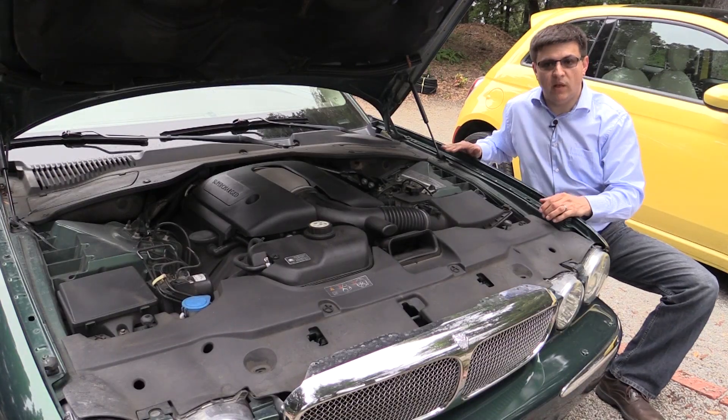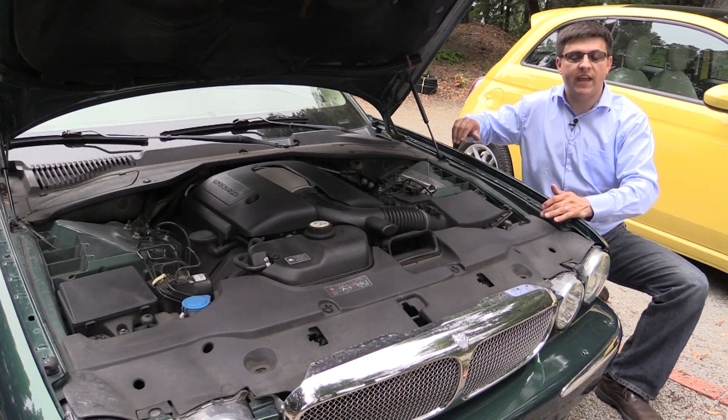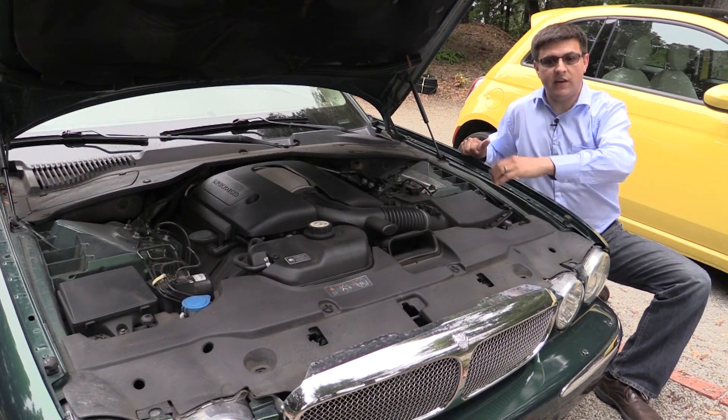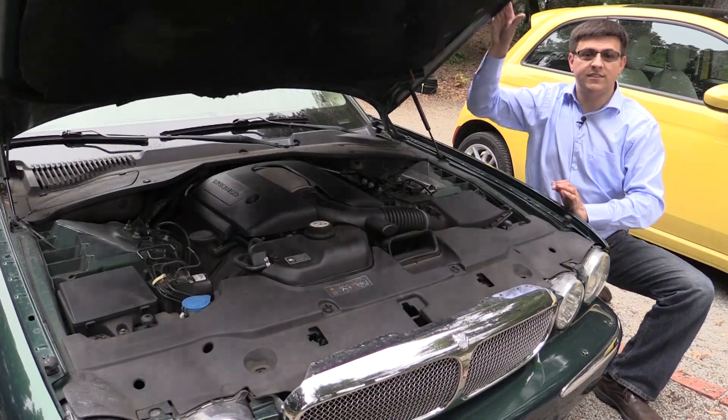Make sure your engine is well maintained — whether you maintain your engine yourself or whether you have someone else do it, a well-maintained engine can improve fuel economy by five to ten percent. You want to make sure that your fuel filters, your air filters, etc. are all nice and clean, and that in general everything going on under the hood is exactly as it should be.